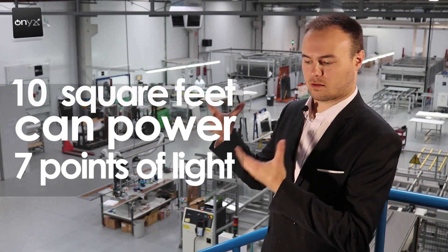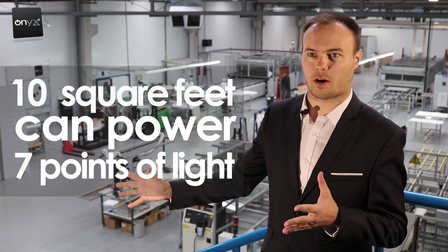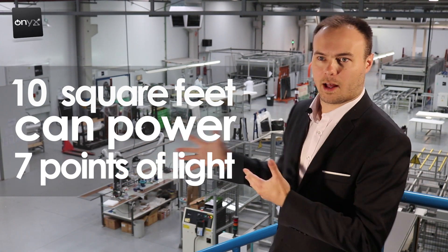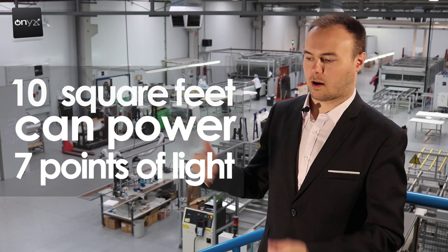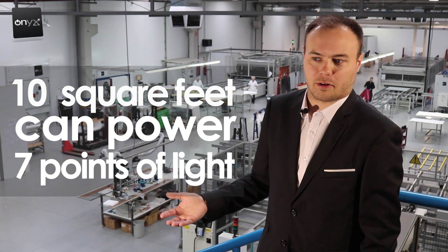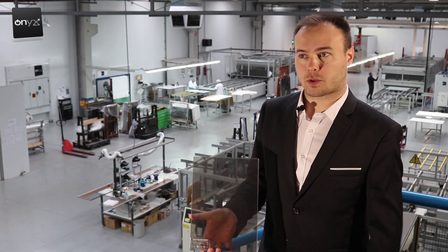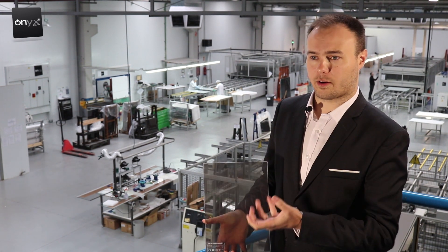With Onyx glass you can see it can actually power seven light bulbs inside your building with just one panel. If you do an entire facade, you could potentially power all of the lighting inside the building. The more square footage you have, the more lights you can power day to day, which reduces your energy bill significantly.